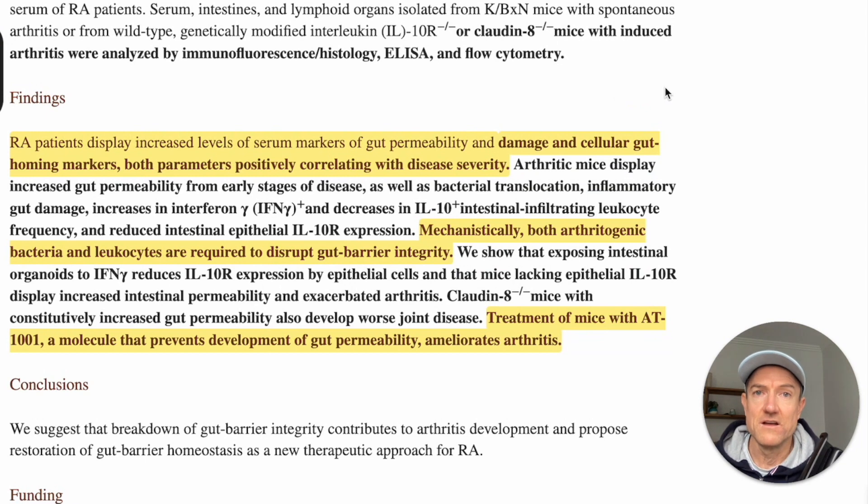What they did in this study is they looked at rheumatoid arthritis patients and investigated actual human beings with RA. But they also took an experimental path with mice as well, and then compared what they were finding with the mice and with the rheumatoid arthritis patients, developing some conclusions around that. The results are phenomenal, which is why I want to share them with you.